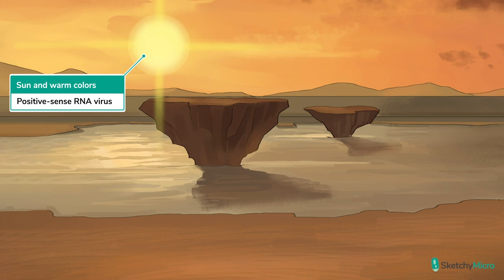As a picornavirus, hepatitis A is an RNA virus, hence the yellow warm colors. More specifically, it's a positive-sense RNA virus, and we have it set in a daytime scene for positive sense.